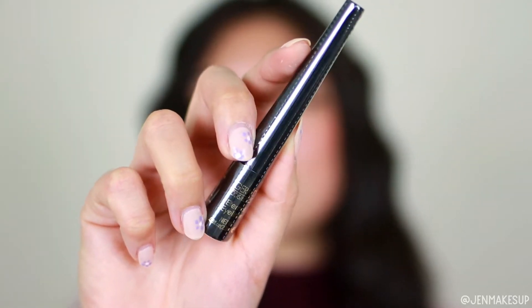Next we have an eyeliner from Gerard Cosmetics. I've actually never tried anything from Gerard Cosmetics besides the liquid lipsticks, which I wore one on my wedding day — I really like the formula. I'm just not good at eyeliner that is not in a pen form, so we'll see if I end up digging into that.